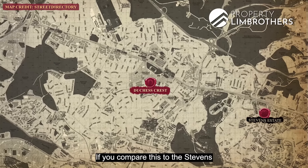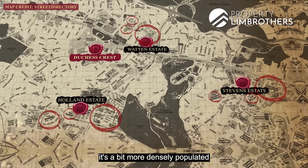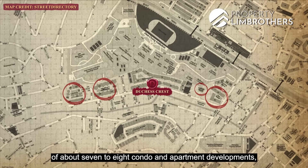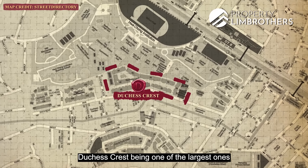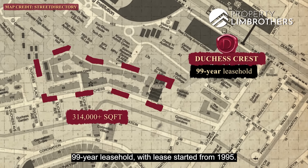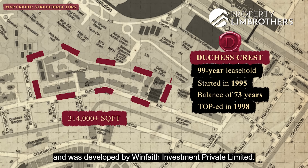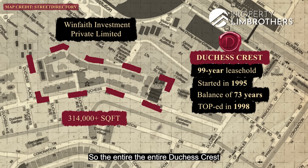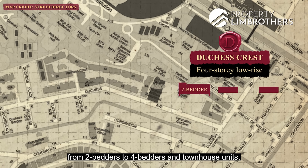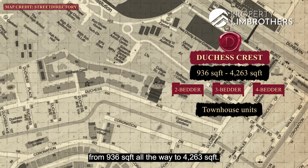Comparing this to Stevens, Holland, or Watten Estate where there are more condominium choices, those areas are more densely populated. At Duchess, there are only about 7 to 8 condo and apartment developments. Duchess Crest is one of the largest, sitting on a huge 314,000 over square feet of land. It's 99-year leasehold with the lease starting from 1995, giving a balance of about 73 years. TOP was in 1998, developed by Winfave Investment Private Limited. The development comprises 4-storey low-rise blocks with unit layouts ranging from 2-bedders to 4-bedders and townhouse units, with sizes from 936 square feet all the way to 4,263 square feet.